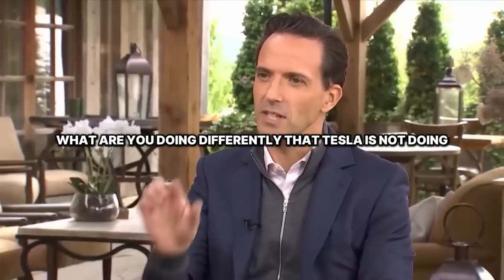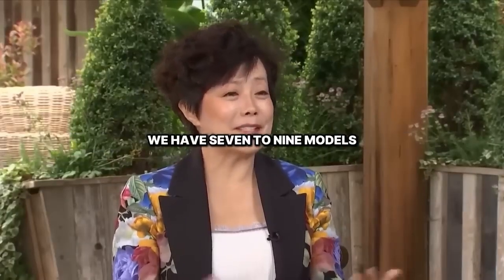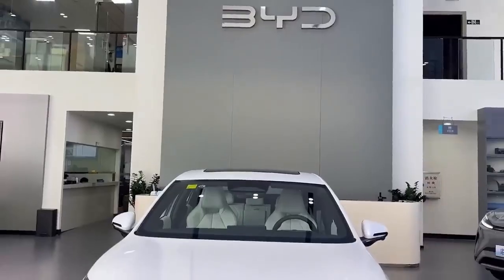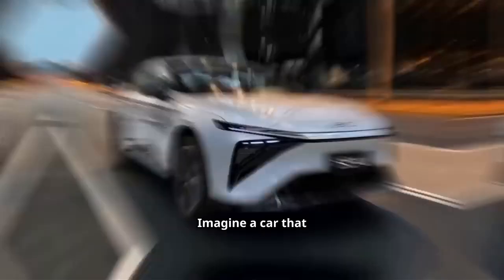BYD has unveiled a new technology. BYD — which stands for 'Build Your Dreams' — is a high-tech company. Their new hybrid offers a total range of 2,100 kilometers on just one tank and one charge.